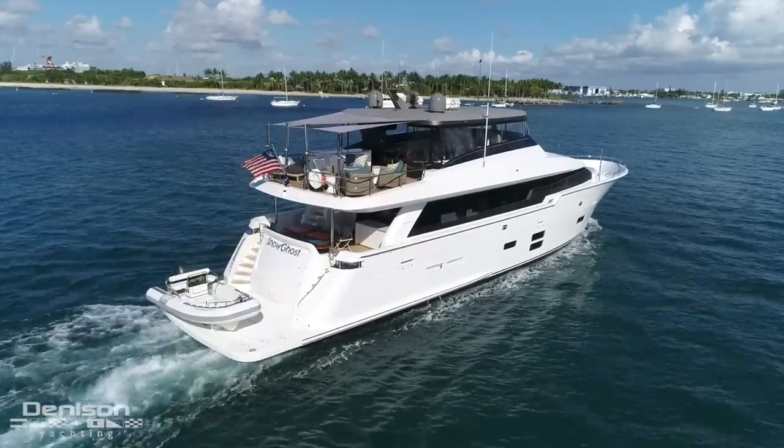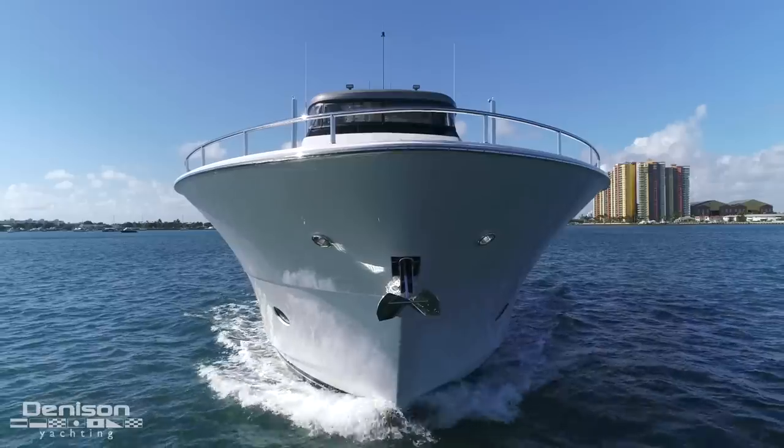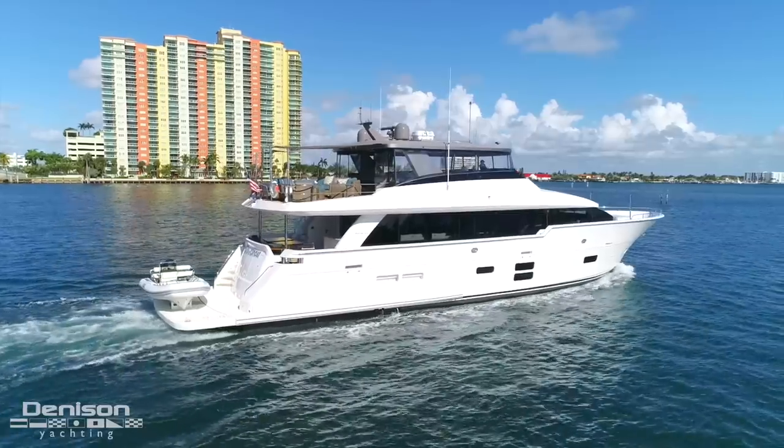Hi, I'm Peter Quintel with Denison Yachting, and today I'd like to take you on board Snow Ghost, a 2018 Hatteras M90 Pancera. This yacht specifically won 2018 Robb Report's Best of Work, and today I'm going to show you why.